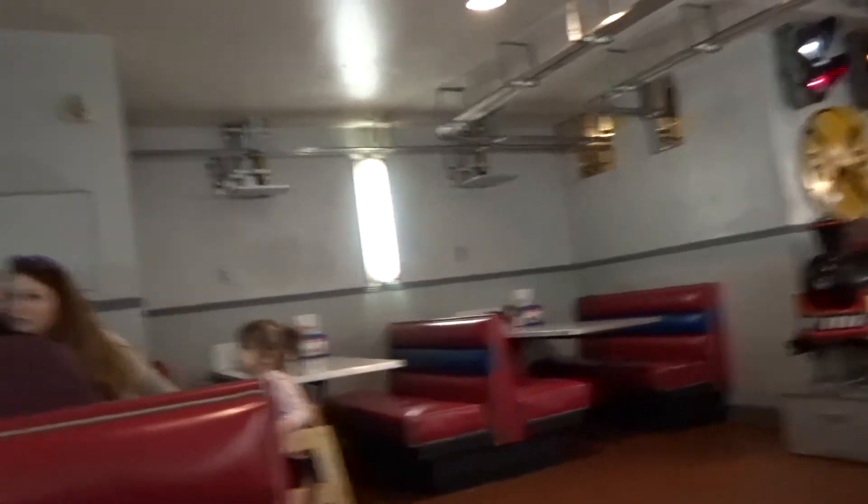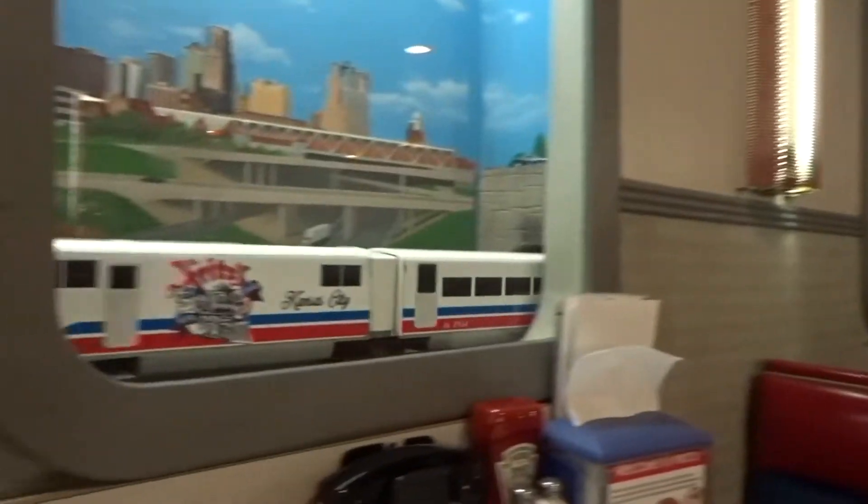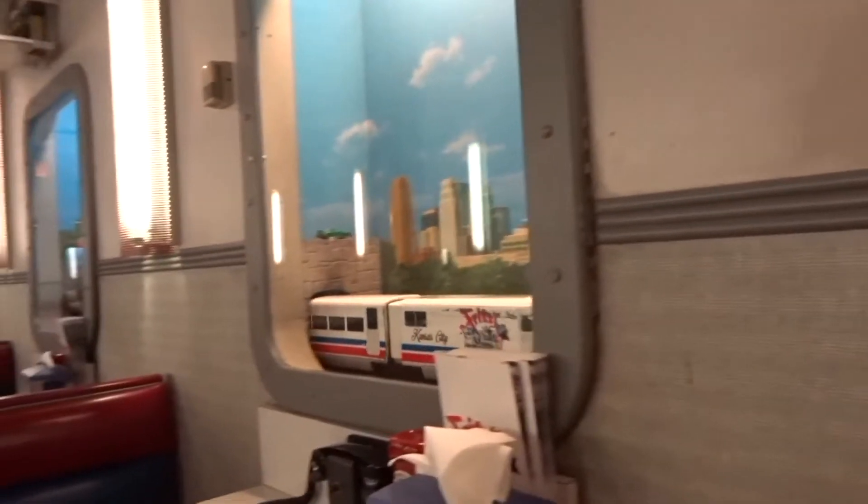And look at this train going by. I love to keep playing the sound of this kid in the background, so excited, but I'm afraid of getting a copyright strike because of the swinging background music.